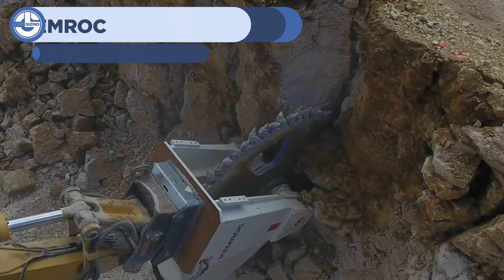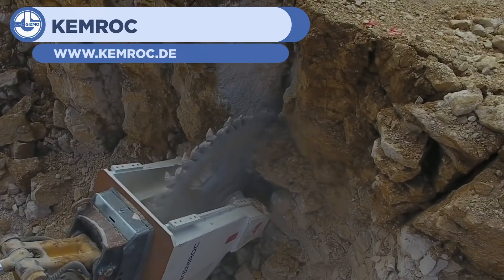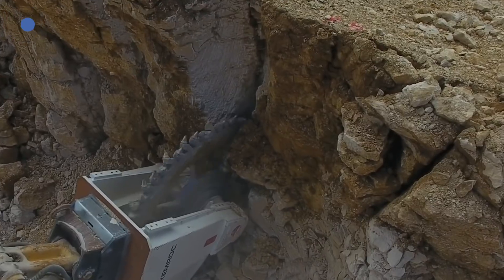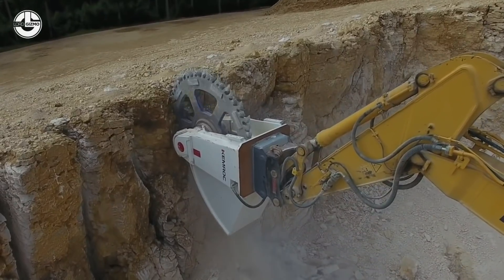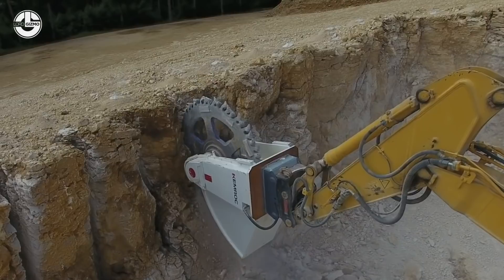Up next is a cutter attachment for an excavator from Chemrock. Like some of the other devices we've seen on our list, it employs a spinning blade — this one being used for cutting into stone walls. Cutting into a wall like this could be for a variety of purposes, such as embedding structural supports. Sometimes it can be for planting explosives so that the wall can be detonated and removed.